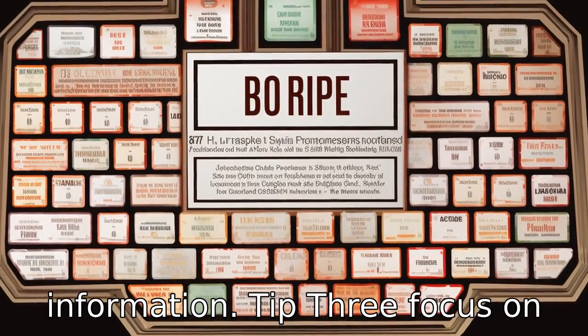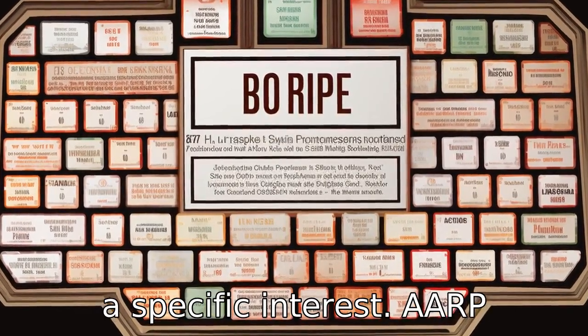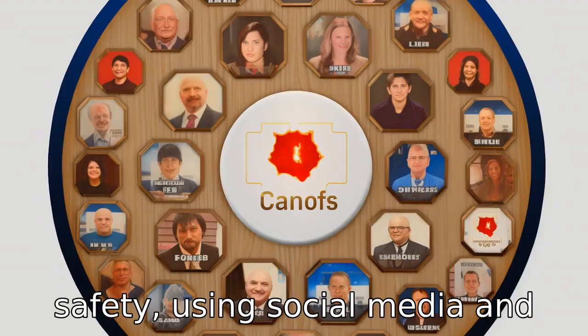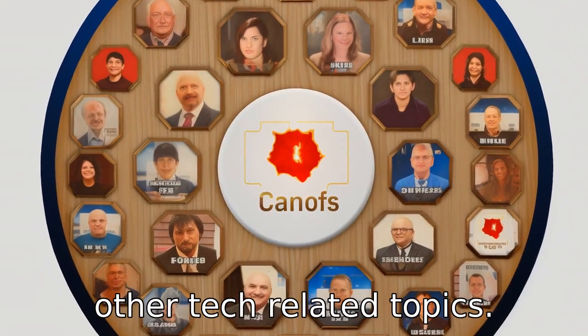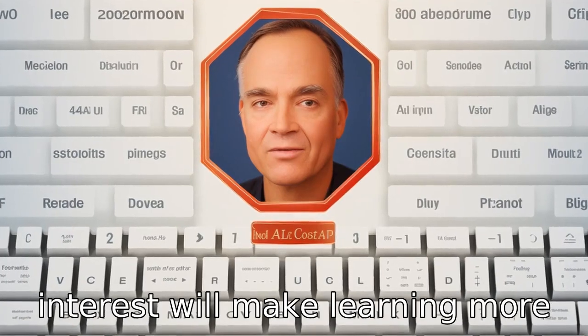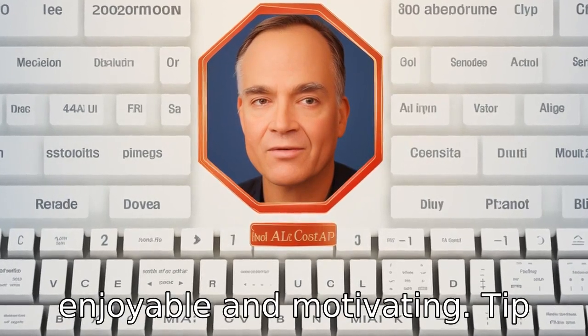Tip 3: Focus on a specific interest. AARP computer classes provide specific courses like internet safety, using social media, and other tech-related topics. Focusing on a particular area of interest will make learning more enjoyable and motivating.